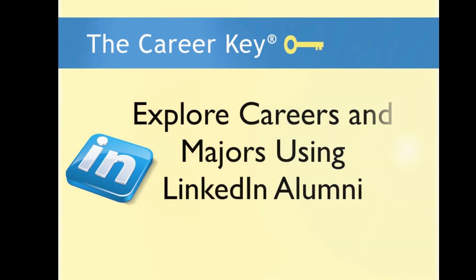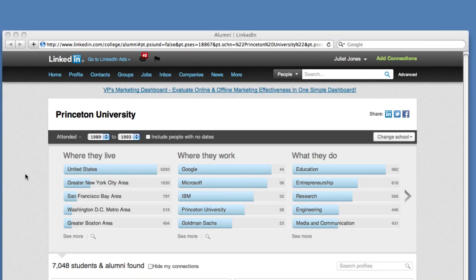Hi, I'm Juliette Weir-Jones, Vice President of CareerKey. In this video, we'll talk about how to use the new features of LinkedIn Alumni to explore careers and college majors.